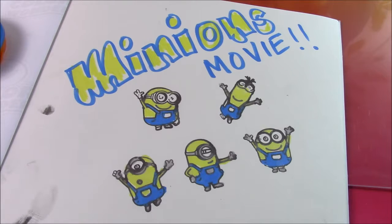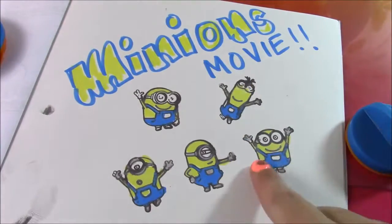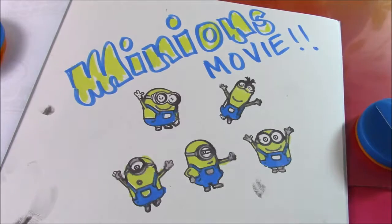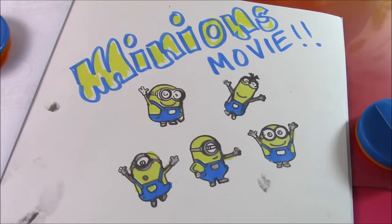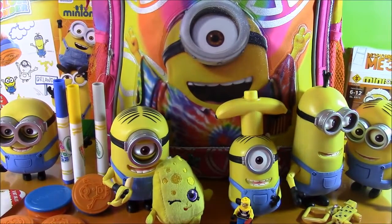I finished our Crayola Color Wonder Minion Set — I had so much fun coloring with this. The stampers worked so good; they came out so bright and it didn't make a mess at all. I have all the Minions there; I made a little Minions movie picture. Had a lot of fun — this is a great toy. Let's go back to the surprise backpack and see what else is inside. Wow, look at all the Minions stuff we got out of this backpack — we hit the Minions movie jackpot!